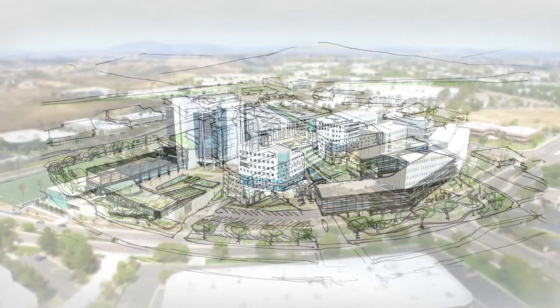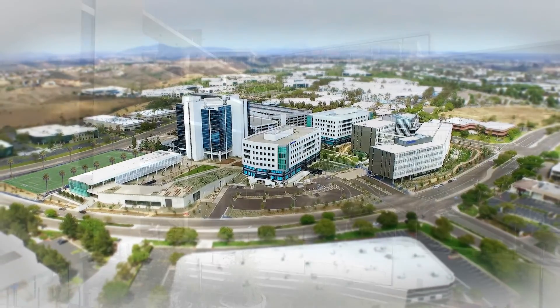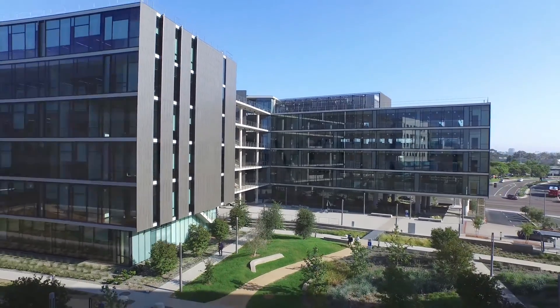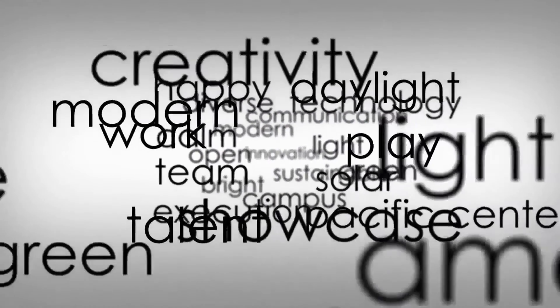The Pacific Center Campus is the newest addition to the Qualcomm family of campuses. This state-of-the-art smart facility establishes a new benchmark of quality in human-centered engineering for Qualcomm and is our current crown jewel in a repertoire of continuing architectural successes.